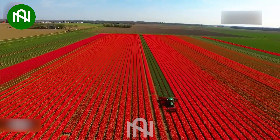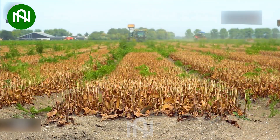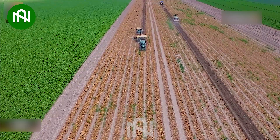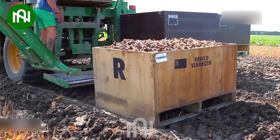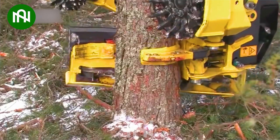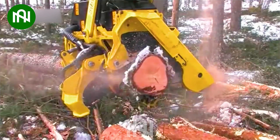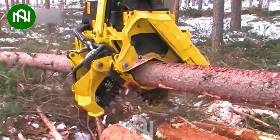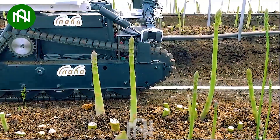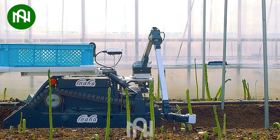All large-scale harvesting tasks become incredibly easy with the assistance of machinery. The way this machine effortlessly cuts logs is as smooth as I slice carrots. I was amazed when I saw this robot harvesting asparagus so gracefully.